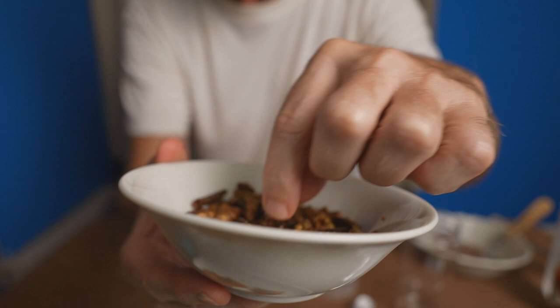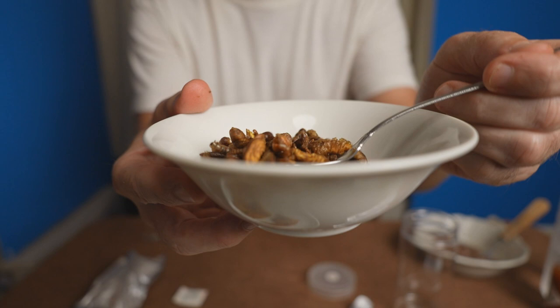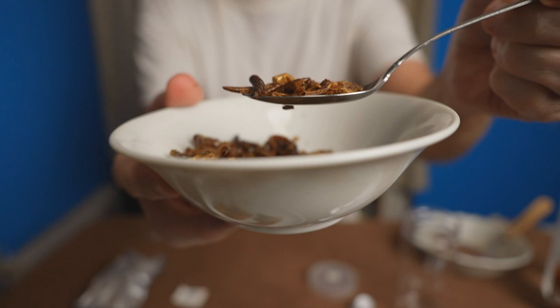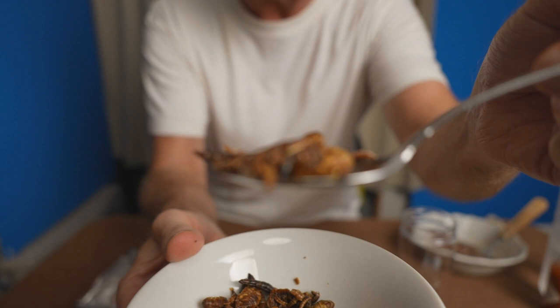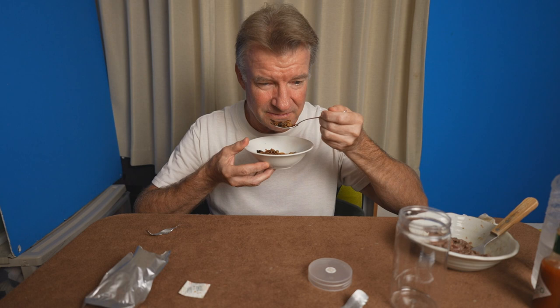Different types of worms — there's a bunch of small ones down here. I'm going to treat it like breakfast cereal. Give it the smell test. Smells savory — nice and salty. Going in for a whole spoonful. Do we have water left? Yes, just in case. Mmm.